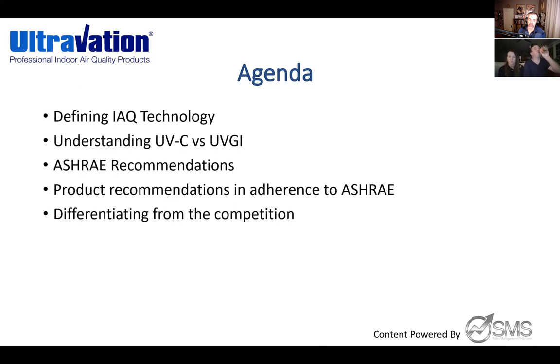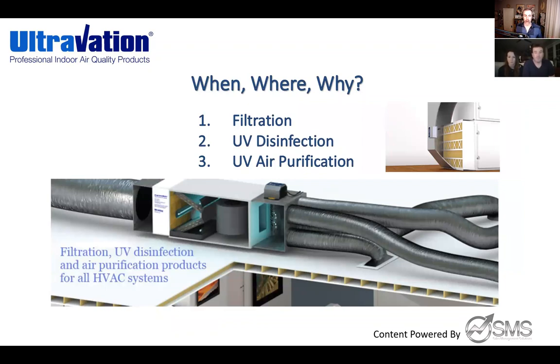I might also hit on a couple of things on how Ultravation's products differentiate from the competition. Ultravation is just one of many factories out there. IAQ and indoor air quality addresses a big part of our lives that we just take for granted. When it comes to what Ultravation can impact, we're going to narrow it down to three areas: filtration, UV disinfection, and UV air purification. Other elements like humidification, dehumidification, and fresh air also impact IAQ, but I can only discuss what I represent.